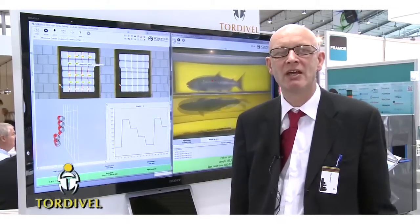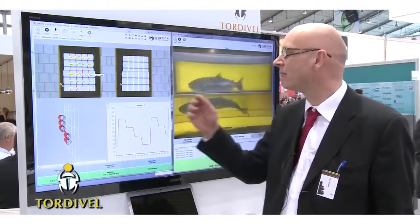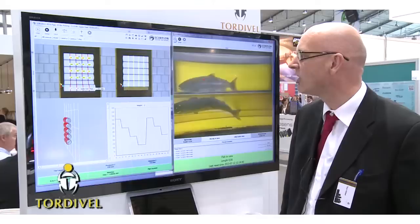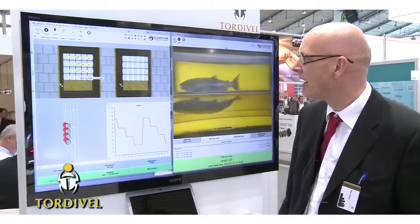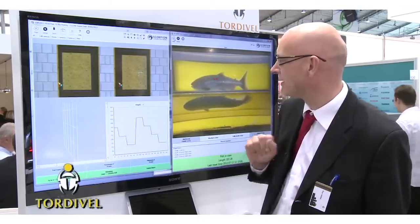Our focus this year is to be able to locate moving 3D objects in real time. This demonstration shows how easy you can empty a bin of cylinders with our unique technology. We locate the bins in 3D and we can empty the bin.